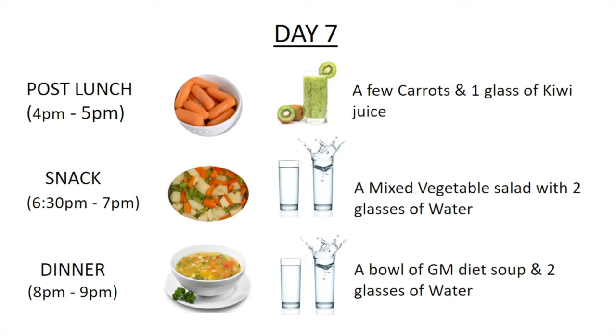Post lunch, around 4 p.m. to 5 p.m., have a few carrots with a glass of kiwi juice.